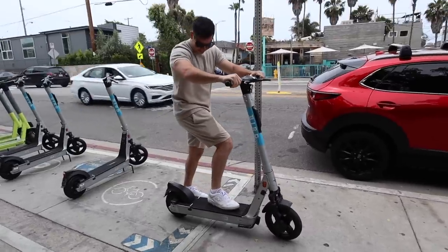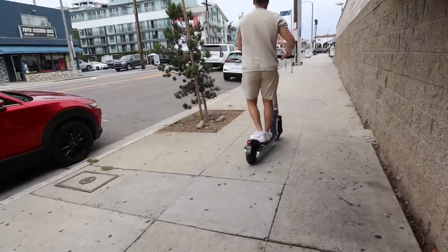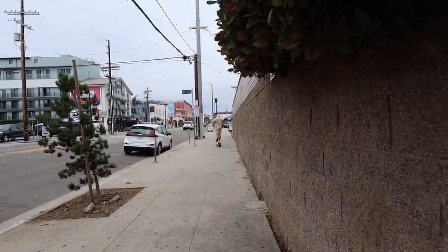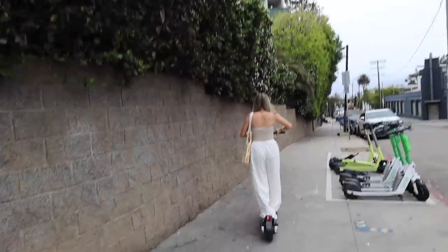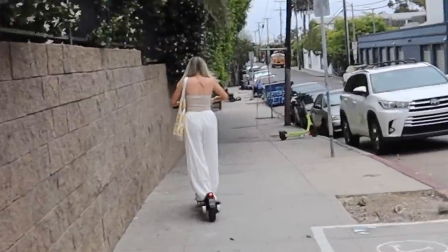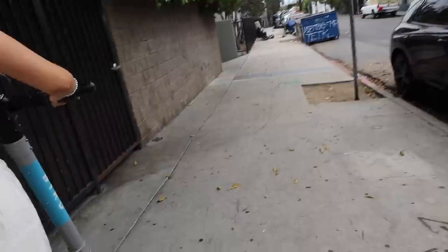The Erewhon closest to us is about 15 minutes walking, so Sam really wants us to take these electric scooters. I'm really nervous because I'm not really good at stuff like this. We tried it out — it goes so fast and brakes so fast. We're going to scooter to Erewhon right now. I can't really film when I do it because I will fall, so I'll just see you guys there and let you know how my experience went.